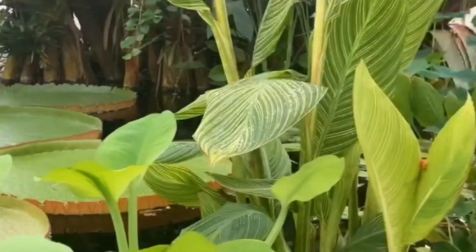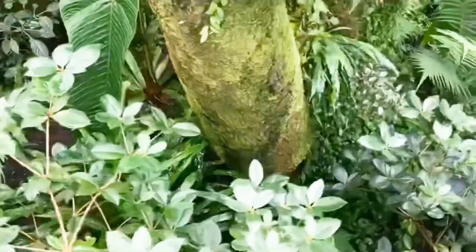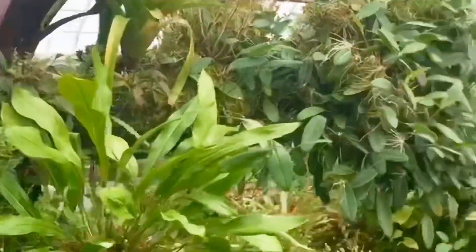The Conservatory of Flowers has been around since 1879. It houses many plants and flowers from around the world. It has a nice warm environment and makes you feel very peaceful.